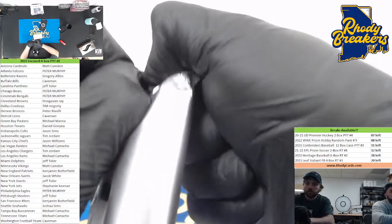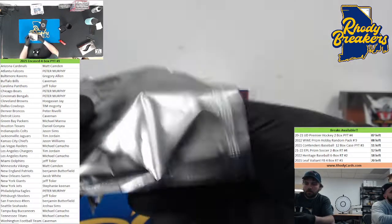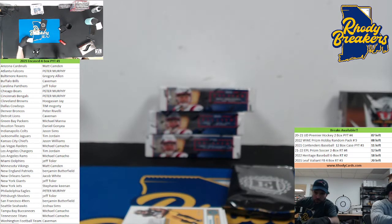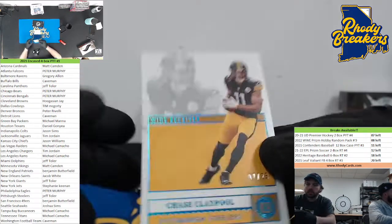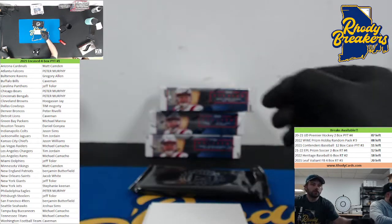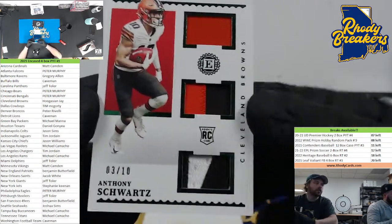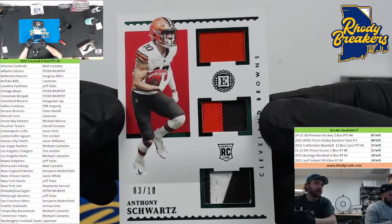Bailey's waiting for him at home. There's memorabilia on the last card — should be an auto out of 25. Chase Claypool Steelers, first card of the break — Jeff Toler. And then we got all thick ones, so hopefully some nice patches in here. There's some patches out of 10 — Anthony Schwartz, Hoogie. There you go, Hoogie.